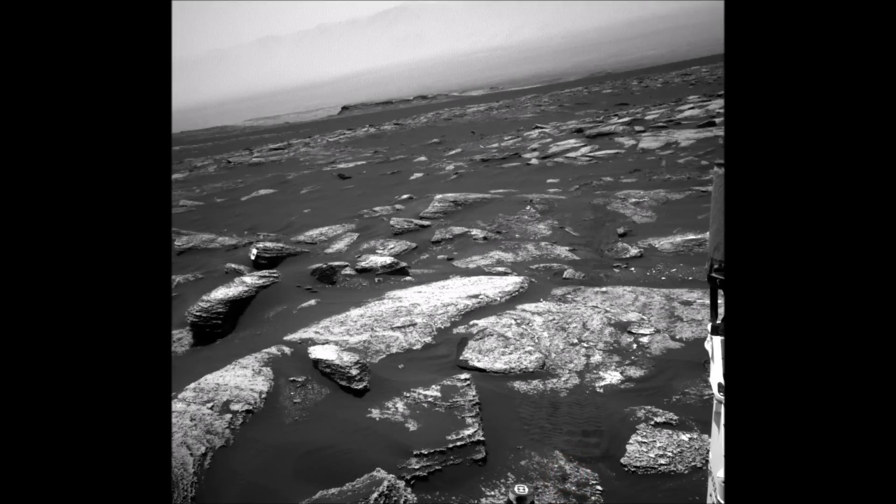Hi, it's Streetcat1 here. This is one of the latest photographs from Mars Curiosity, dated 17th of April 2017. I was having a look at some of them and there are a couple in here with an interesting object.